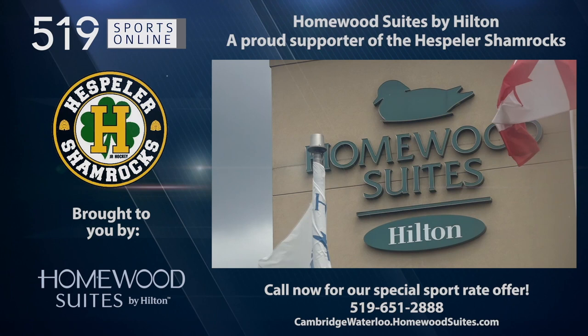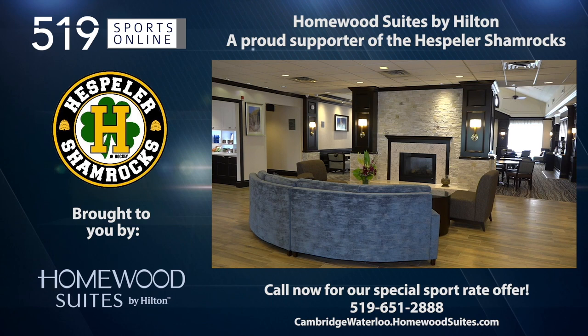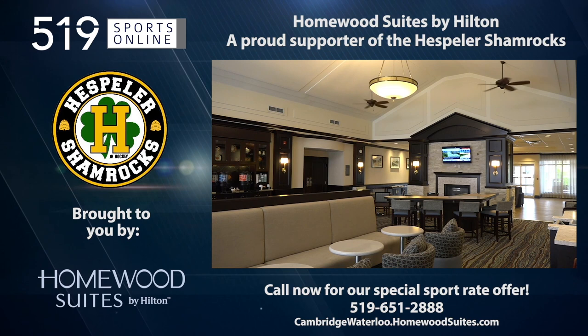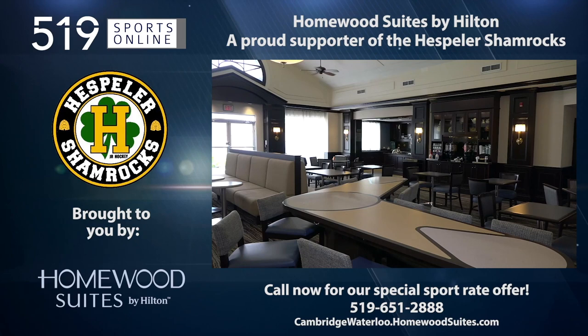This Local Sports Report is presented by Homewood Suites by Hilton of Cambridge, Waterloo — a proud supporter of local sports and the Hespler Shamrocks. Call now to take advantage of Homewood's sport rate offer and receive a discount for your accommodation. Homewood is your home away from home. For tournaments and special events, book your stay now by calling 519-651-2888 or visit cambridgewaterloo.homewoodsuites.com.